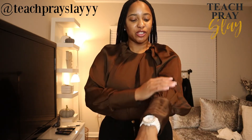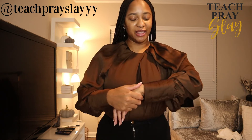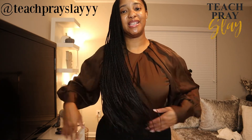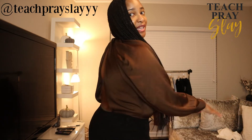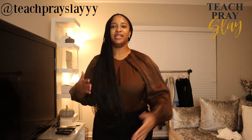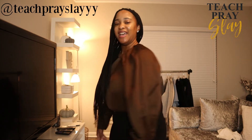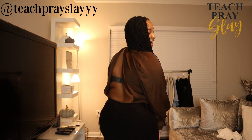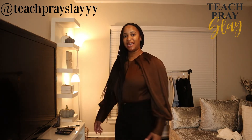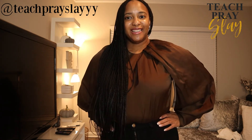This blouse is a little on the pricier side but I fell in love with it when I first saw it. It's brown with beautiful sleeves and great details. My favorite thing is — first of all, this is a bodysuit, and second, look at that back detail. I'd want to wear a particular bra with it, but that back detail is everything. This would be really cute for date night with some heels.